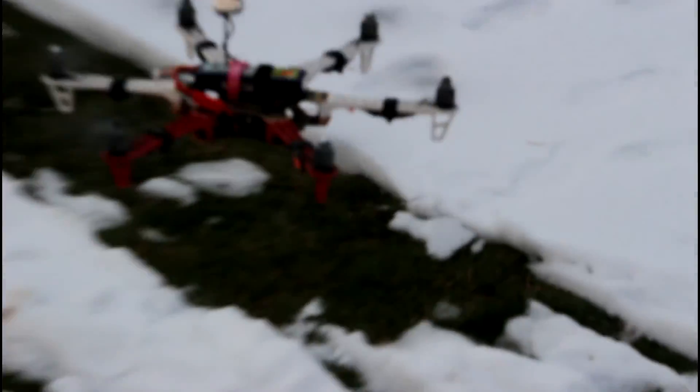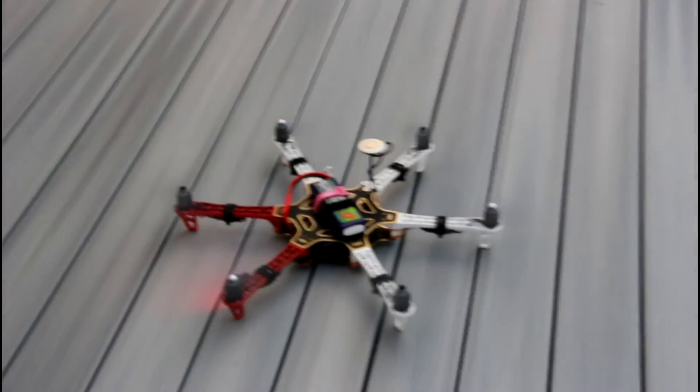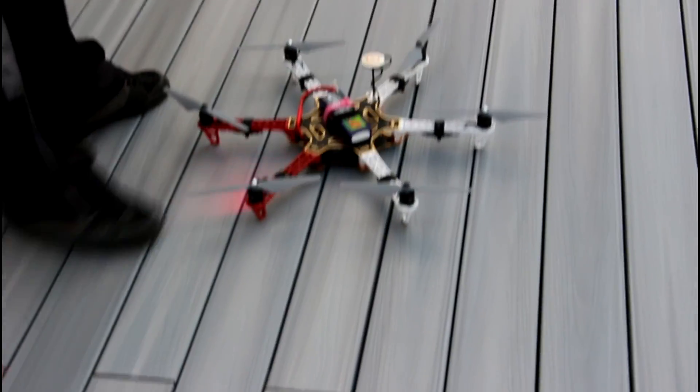I think it's really getting low now. Another successful flight — I know there's a good motor.